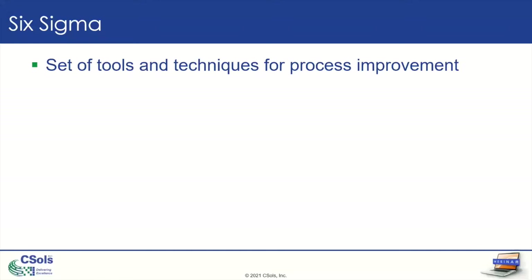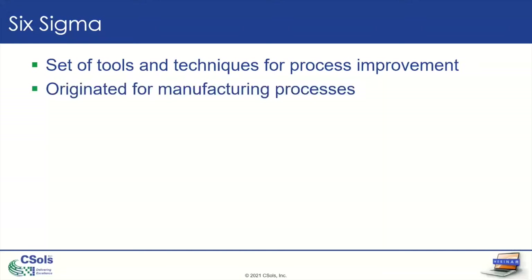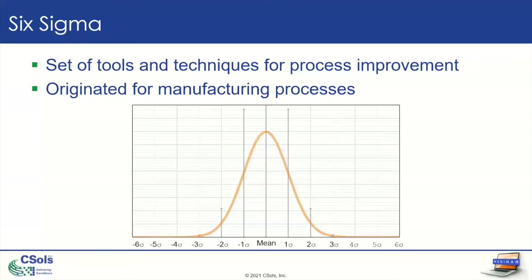Let's discuss what Six Sigma is. For those who aren't familiar, it's a set of tools and techniques for process improvement. It originated in manufacturing processes, but it is applicable in laboratory settings as well to improve workflows. The term Six Sigma refers to the fact that if your process is efficient, you won't have any deviations outside of six sigmas — a sigma being a standard deviation from your average. So within six standard deviations of your average, all of your metrics will be passing. The goal is to reduce rejects to 99.99966%.